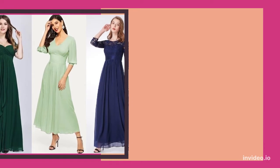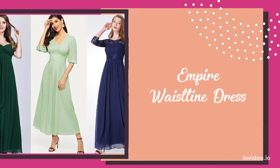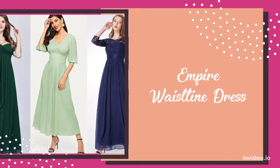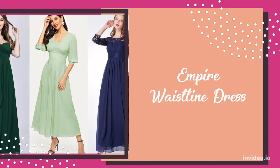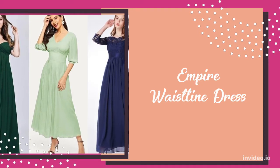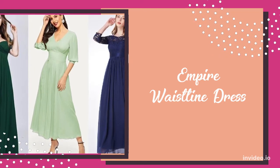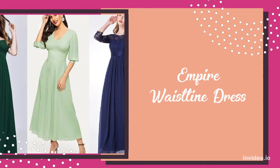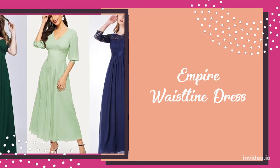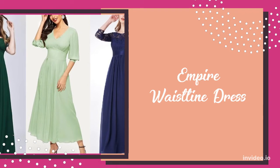The next best dress for short women is the Empire waistline dress. This dress elevates the waistline and gives you longer legs. The Empire waist is a dress where the waistline is high and sometimes placed just below your bust line. Because it raises the waistline right above your natural waist, it creates the illusion of a shorter torso and longer legs. The high waistline followed by the perfect length of dress will create the illusion of length and can help camouflage your midsection or bottom if that is your concern.